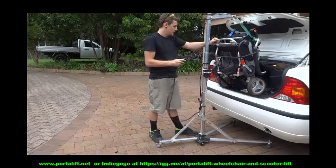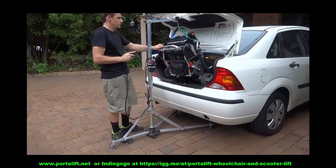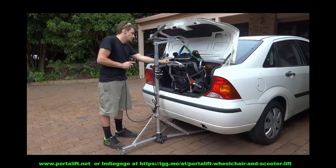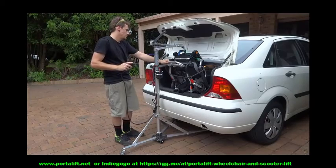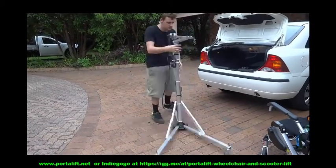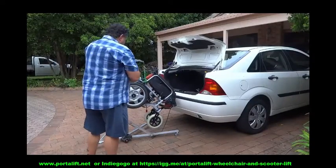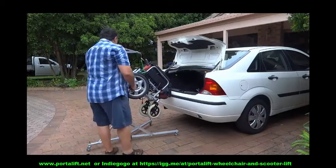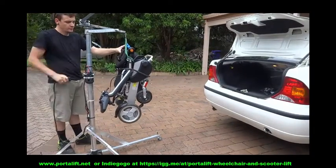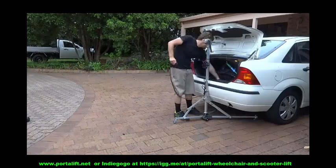We have tested our prototype on just about every vehicle type, and this mini hand winch definitely solves the problem. And not only that, for those who still have normal upper body functions, it provides for a very affordable manual hand crank model capable of lifting weights up to 80 kg. Furthermore, we have two electric models: the first being the standard electric PortaLift wheelchair lift for folding electric wheelchairs and mobility scooters weighing up to 40 kg,